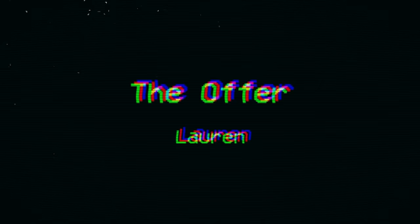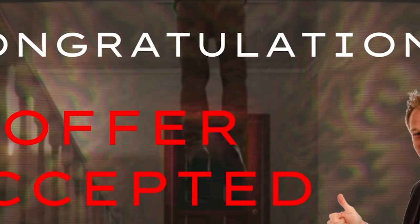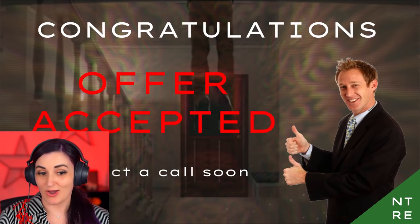I was such a good real estate agent that I got myself to buy this. Congrats to me on my commission from myself. Damn you, Steve. What's that noise? Congratulations. Offer accepted. What's going on in the background of this? Expect a call soon. My phone just rang right now. Thanks, Steve.